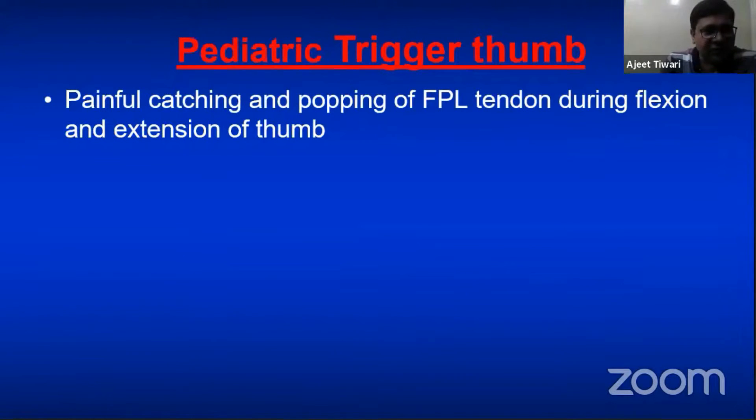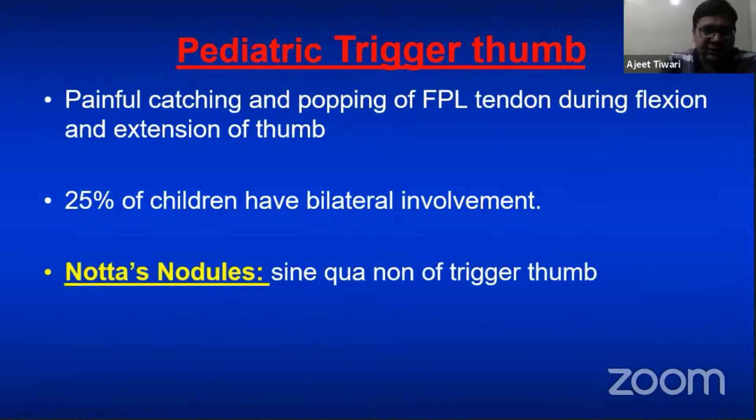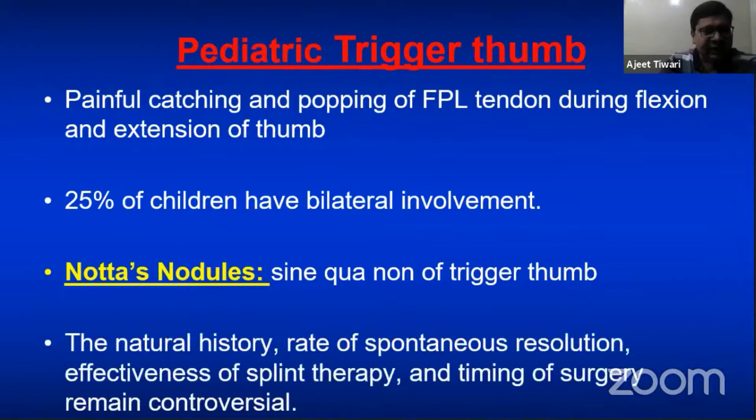This kind of patient does not present with painful catching and popping of the flexor tendon during extension of the thumb. We should not forget to examine the other hand, because in 25% of children there is bilateral involvement. There is also a palpable nodule at the base of the thumb at the metacarpophalangeal joint — this is the Notta's nodule, which is the sine qua non of trigger thumb.